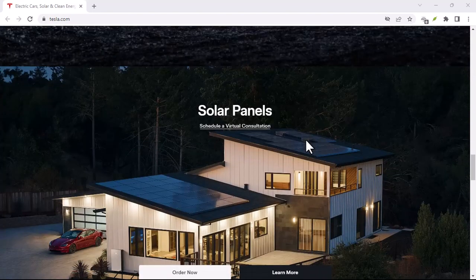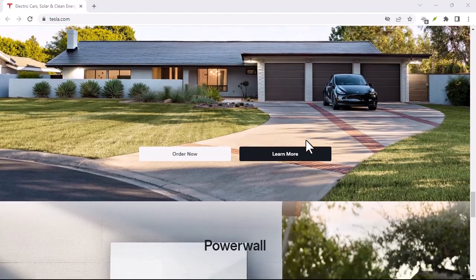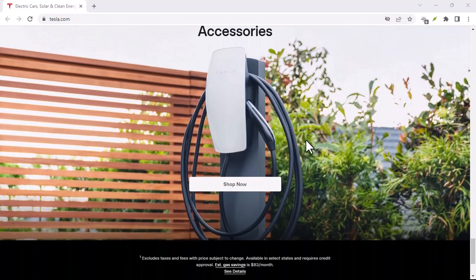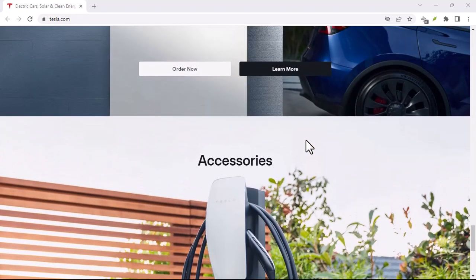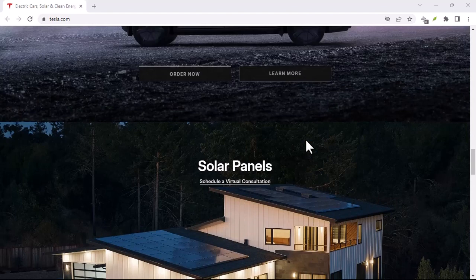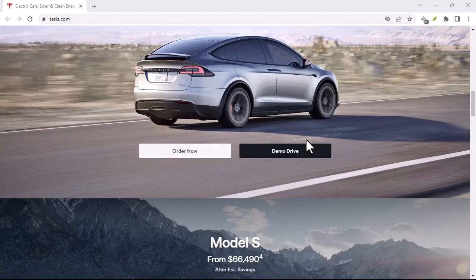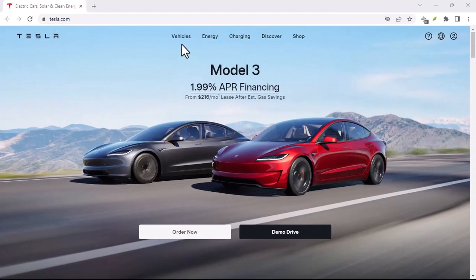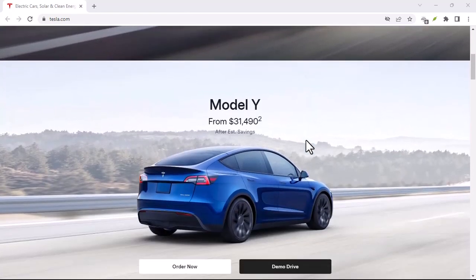Factor number two: how much you drive, and where. A typical Tesla battery can hold around 75 kilowatt hours. Using the daytime rate of 30p per kilowatt hour, a full charge would set you back roughly £22.50. But remember, you'll rarely need a full top-up — most folks just top up for their daily commute. City slickers with shorter commutes might use less electricity compared to highway warriors. Let's say you travel 30 miles a day. The average Tesla uses around 4 miles per kilowatt hour, so that's 7.5 kilowatt hours for your commute. At 30p per kilowatt hour, that's just £2.25 per day — way cheaper than filling up a petrol tank, right?